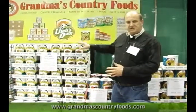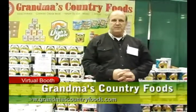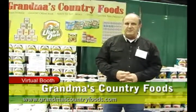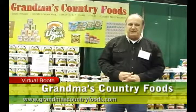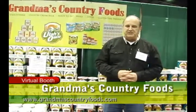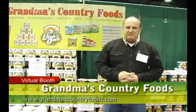We'll have a lot more items in this particular line coming out in the future. We'd like to invite all of you to our website at www.grandmascountryfoods.com — browse through or call us. We'll be happy to help you with any needs or particular problems, and we're happy to have you here.